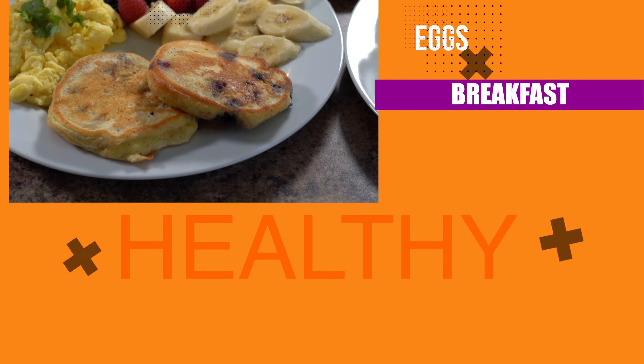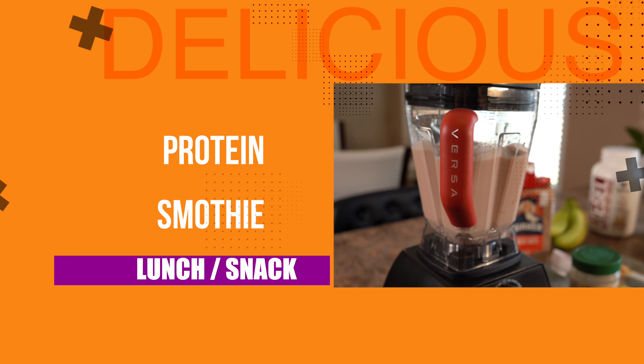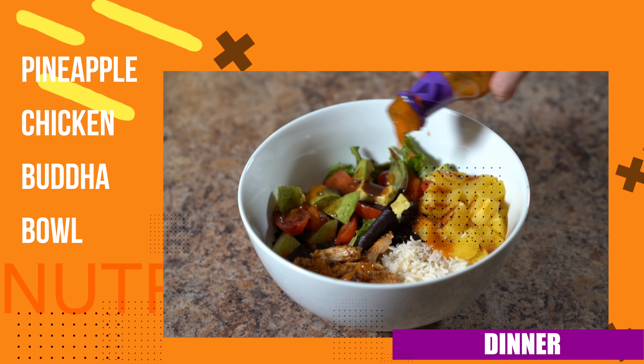Hi everyone, welcome to my channel! Today I'm going to be showing you what I eat in a day. It's the weekend so I have a little bit more extra time. Today I am going to be making blueberry pancakes and scrambled eggs, a protein smoothie, and a pineapple chicken Buddha bowl.